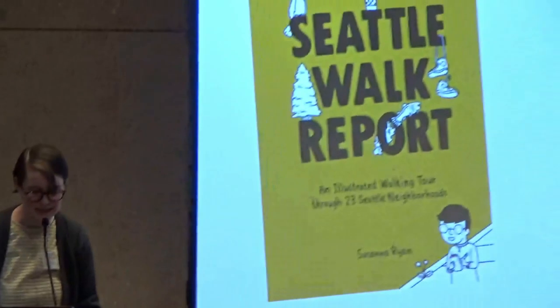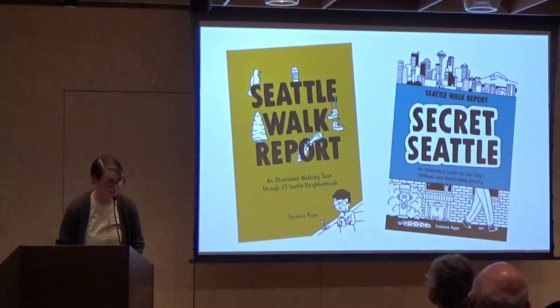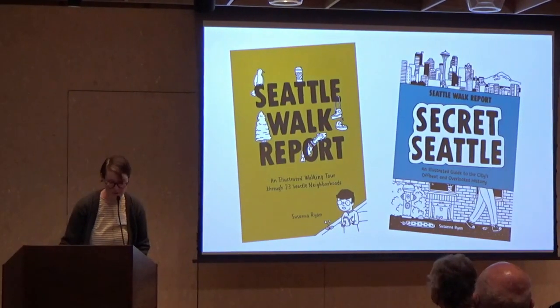My name is Susanna Ryan, and I am the author of two books. One of them is Seattle Walk Report, an illustrated walking tour through 23 Seattle neighborhoods, which came out in 2019. And Secret Seattle, an illustrated guide to the city's offbeat and overlooked history, which came out in 2021.